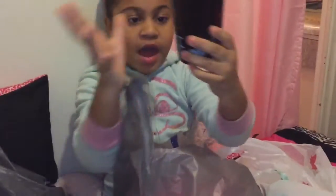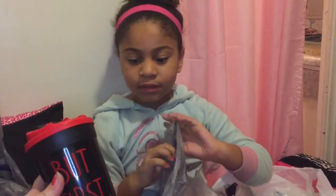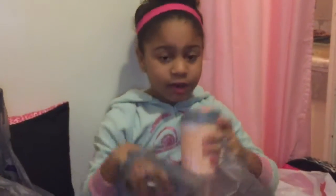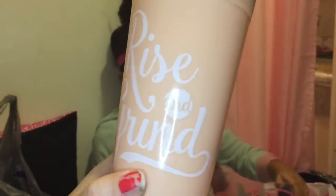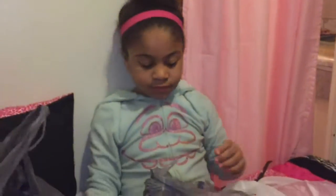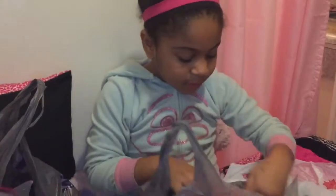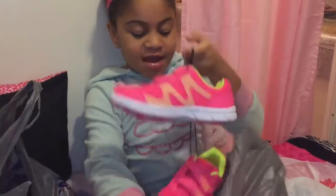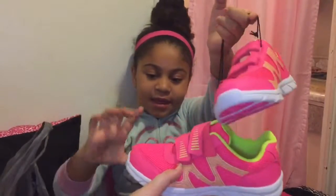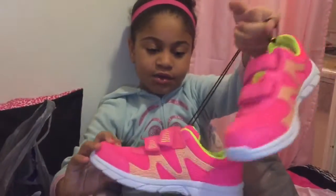Then we have this cup from Walmart — I love this peachy color, it's so pretty. 'Rise and Grind.' And then we have brand new shoes — mine, for the gym. They're pink and green!